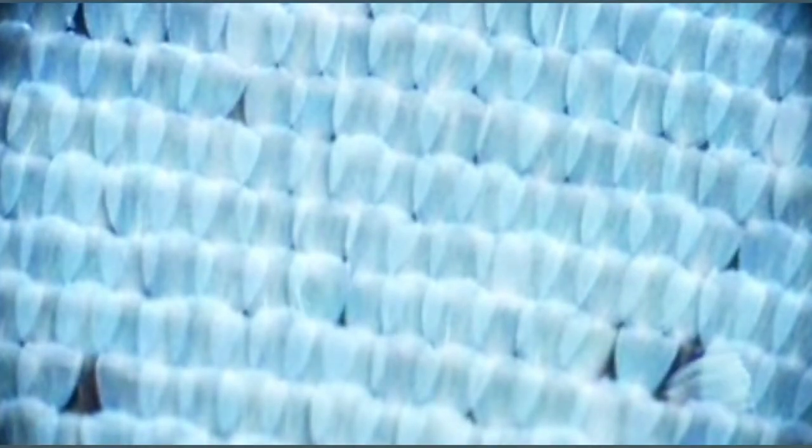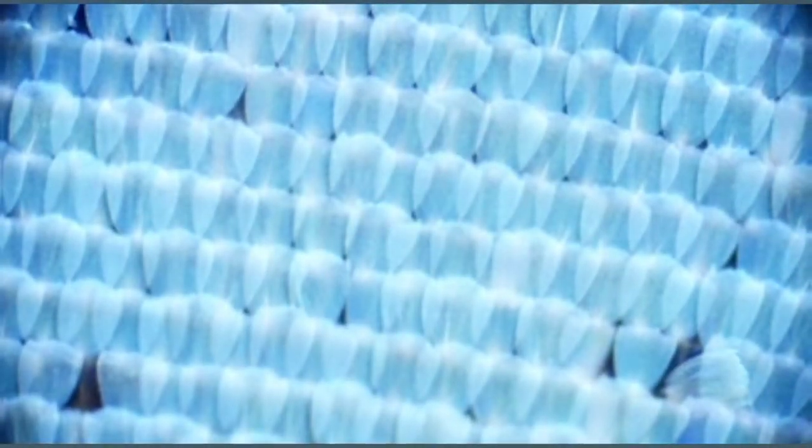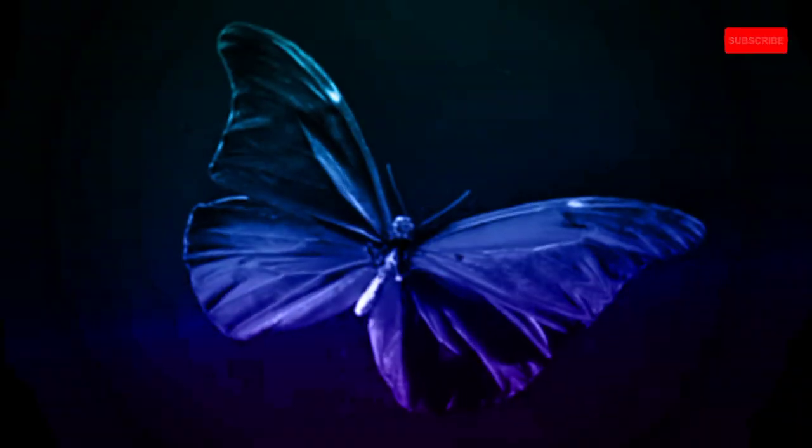What's even more fascinating is that this brilliant blue isn't static. The color you see depends on the angle of observation and the angle of incident light. That's why Morpho butterflies appear iridescent, and their wings seem to change color as they flutter by. In essence, the vibrant blue coloration of the Morpho butterfly is a result of the intricate microstructures on its wing scales interacting with and manipulating light to create the brilliant and striking blue hue.